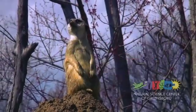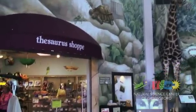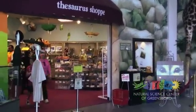Do you like dinosaurs, animals, and 3D movies? Then you're going to love the Natural Science Center of Greensboro.